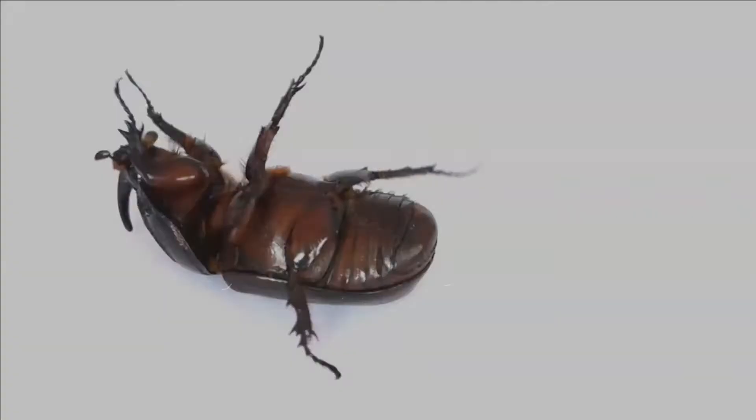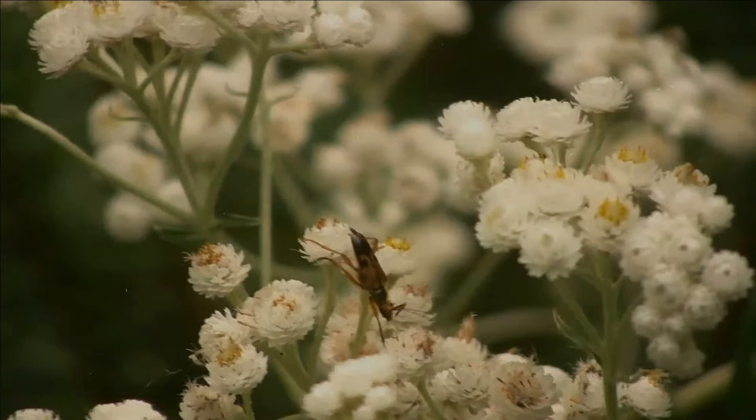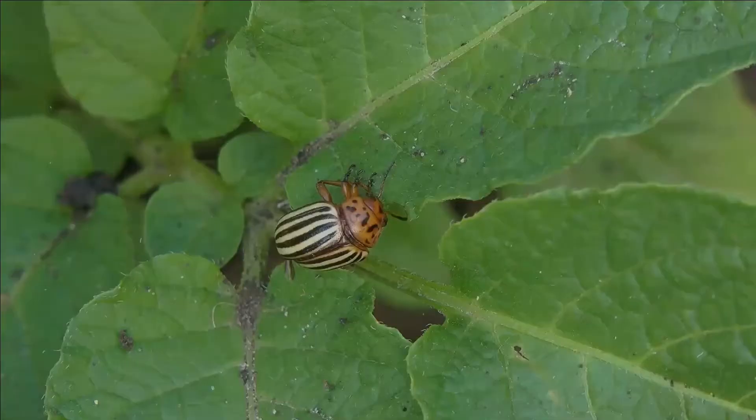Beetles are a group of insects that form the order Coleoptera. Their front pair of wings are hardened into wing cases called Elytra, distinguishing them from most other insects. The Coleoptera, with about 400,000 species, is the largest of all orders, constituting almost 40% of described insects and 25% of all known animal life forms. New species are discovered frequently.